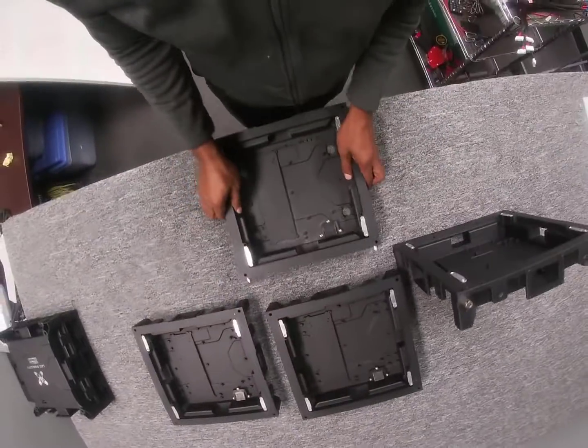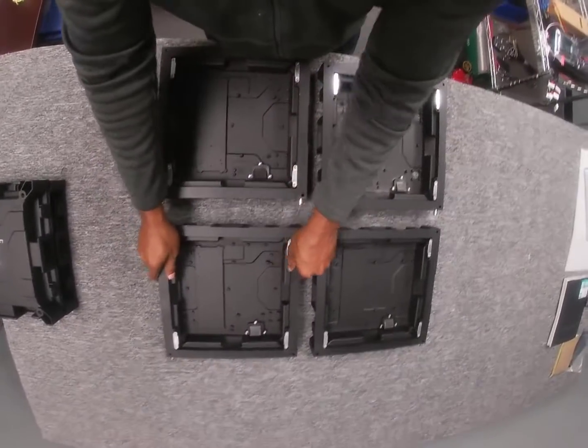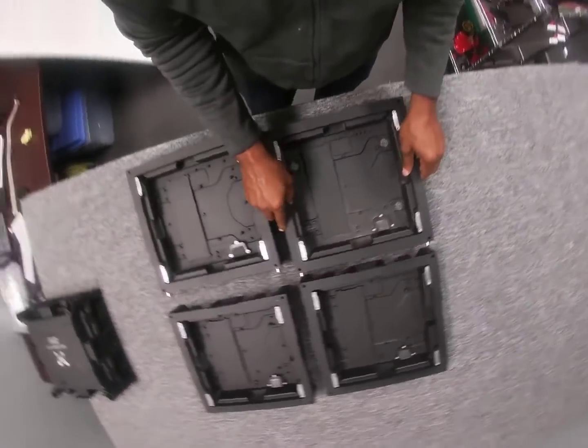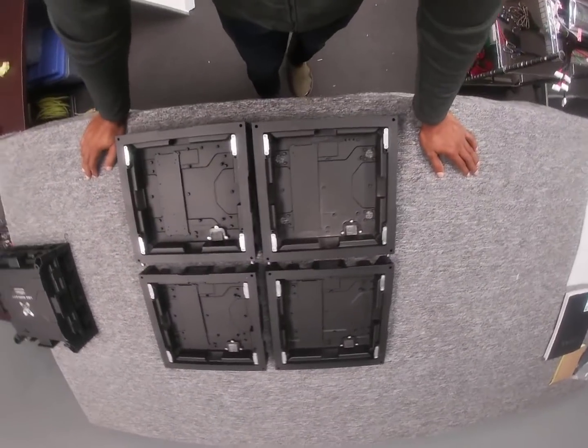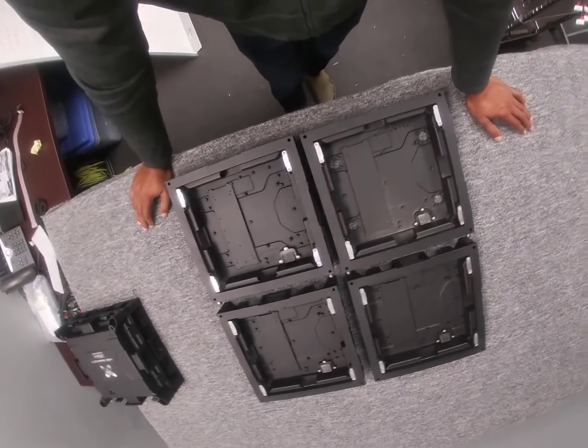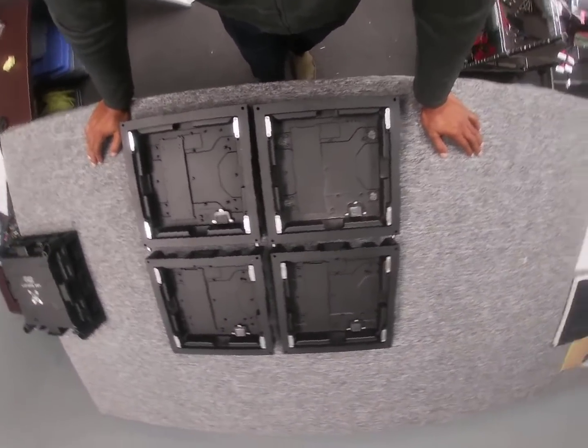But with our platform, we can come in and take that sign apart and reconfigure it to the dimensions that you need. So let's say you started with a four-by-eight but your new space only allows a three-by-six.